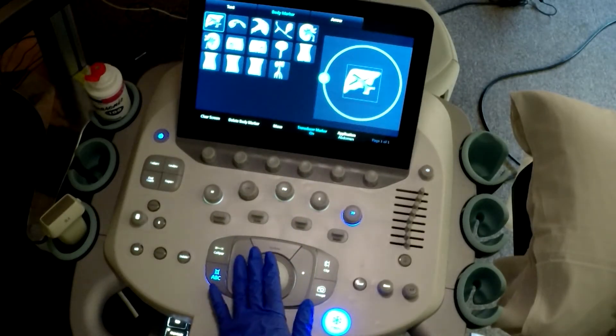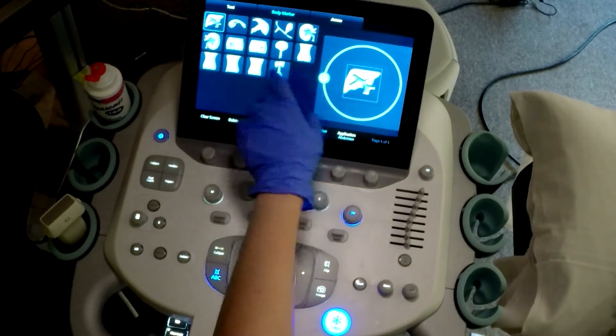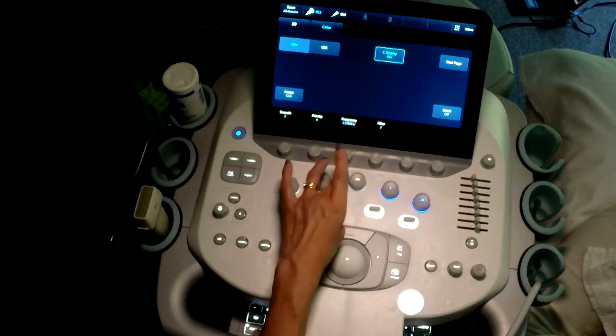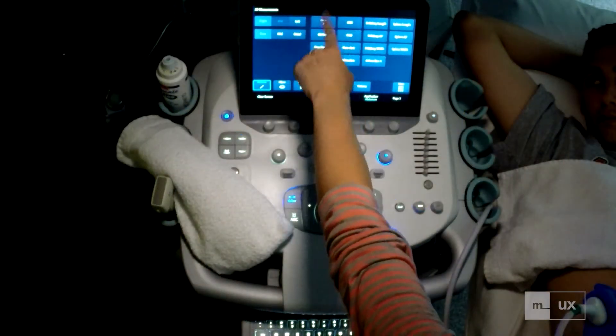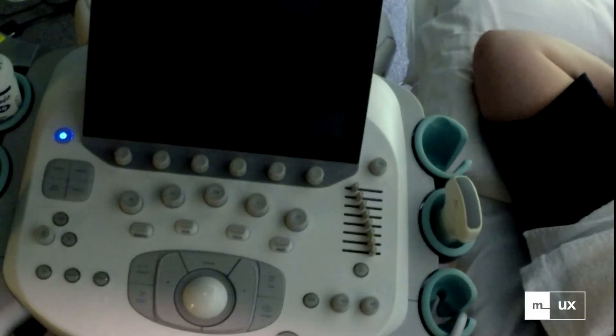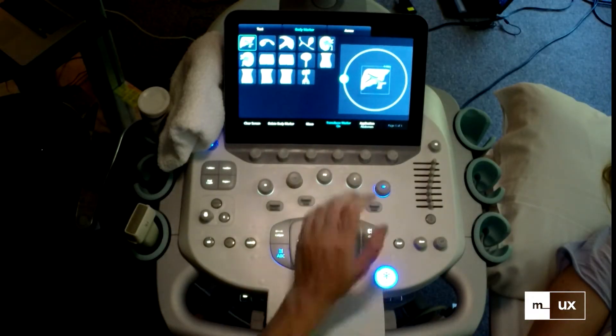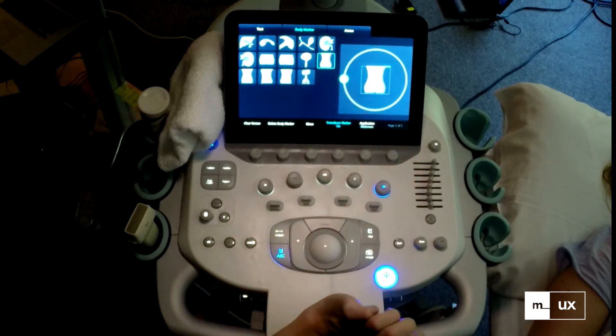Siemens Medical Solutions Ultrasound Business Area made a concerted effort to improve the usability of their family of premium ultrasound systems and turned to Macadamian, a user experience design and development firm, to conduct an independent usability test to measure user performance and validate user satisfaction with one of these systems.